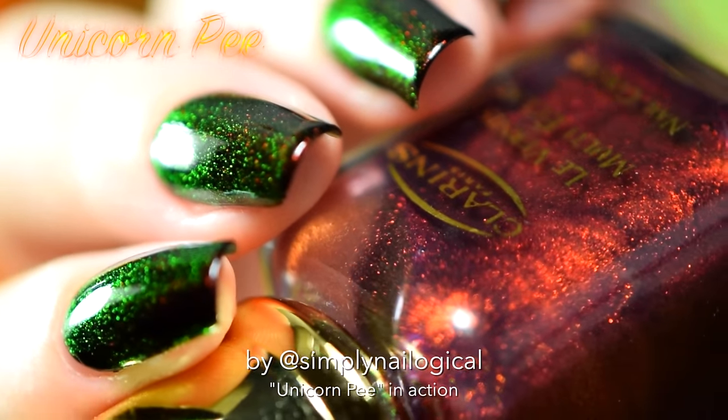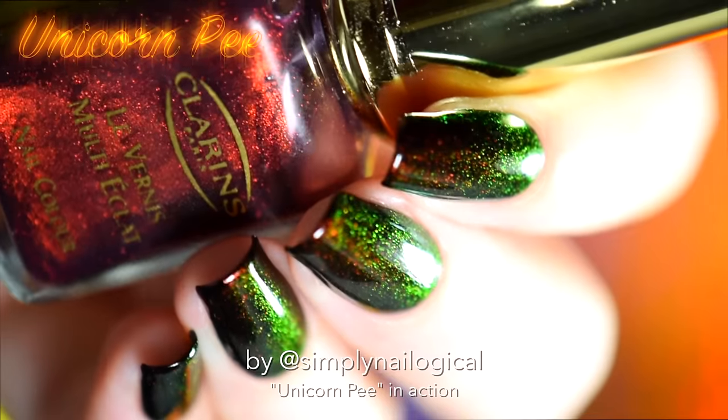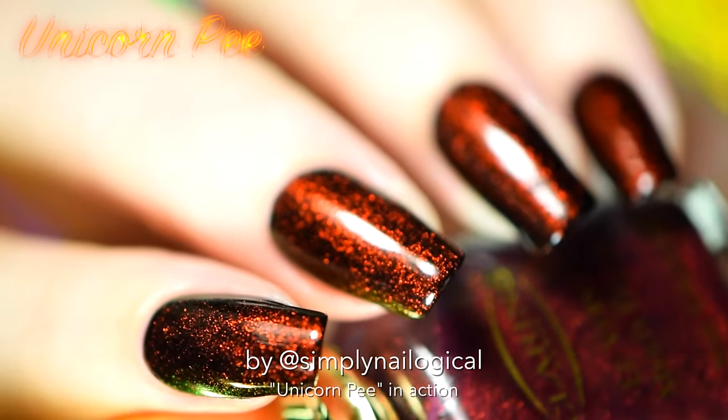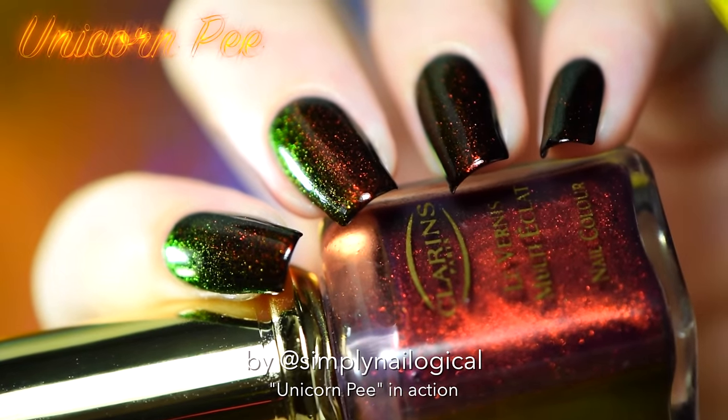Like my nails are the Hulk. Or the Green Goblin — whichever one is more badass, you choose. I'm definitely failing this color combo. It's so beautiful over black I'm gonna die. Dead. That's it. Died. I'm deceased.